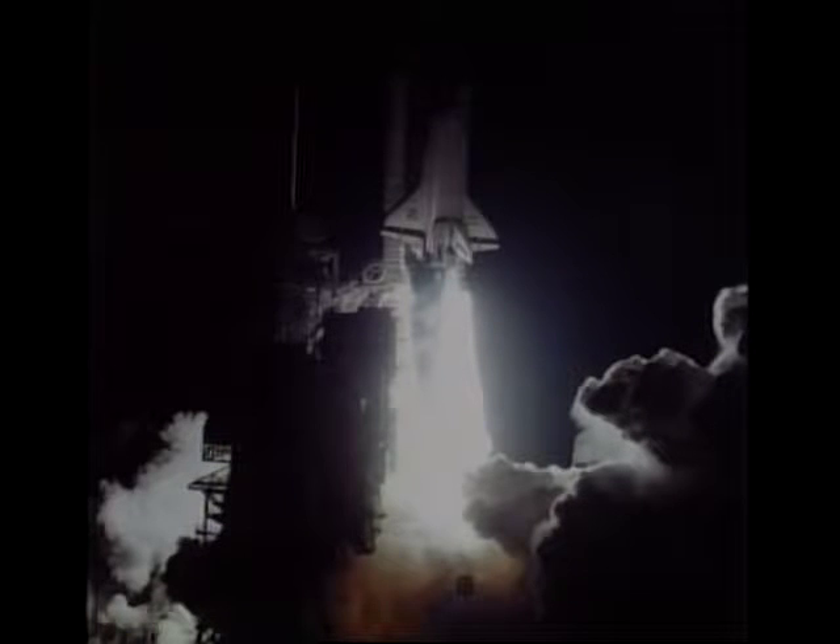The science guys, along with payload commander Tammy Jernigan, made the case for launching in the middle of the night, and we did that. We launched at 1:38 Eastern time — it's my second night launch, and day launches are impressive, but night launches are really something. It gets to be no-kidding broad daylight down there at Kennedy Space Center for just a little while.